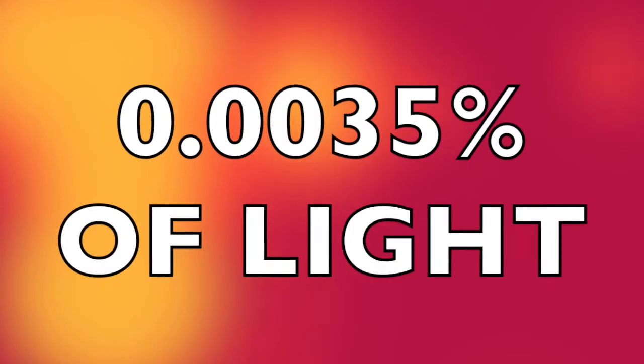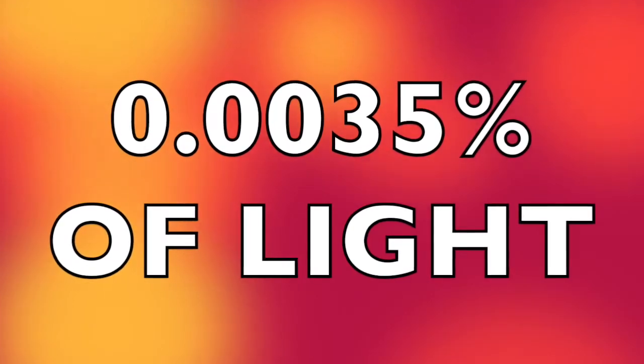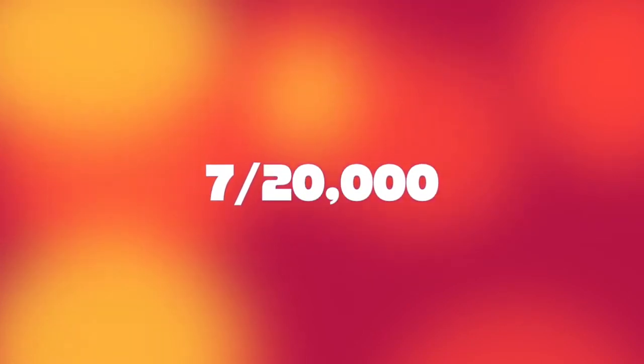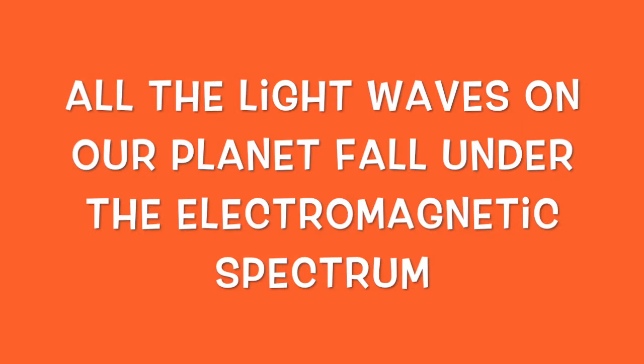Now, let's talk about the different kinds of light. About 0.0035% of light is visible. That means every 7 out of 20,000 rays of light on our planet is possible to see with the human eye. All the light waves on our planet make up the electromagnetic spectrum.